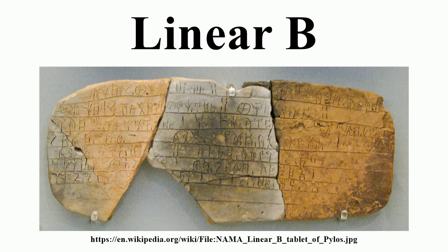The succeeding period, known as the Greek Dark Ages, provides no evidence of the use of writing. It is also the only one of the three linears to be deciphered by English architect and self-taught linguist Michael Ventris. Linear B consists of around 87 syllabic signs and over 100 ideographic signs.